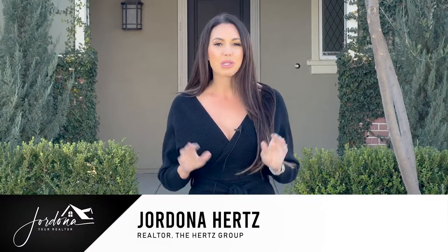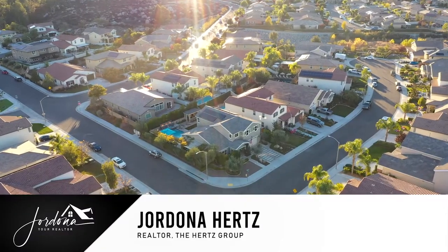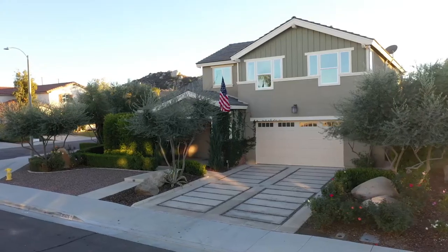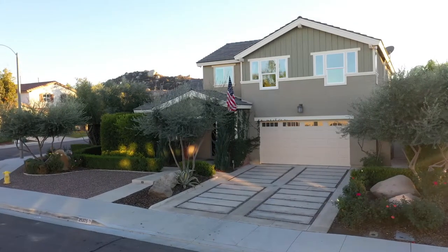Hi guys, I'm Jordana, your realtor, and I'm super excited to share with you my newest listing in the premier community of Audie Murphy Ranch in Menifee. I have what is probably one of the most stunning homes to date in the community.